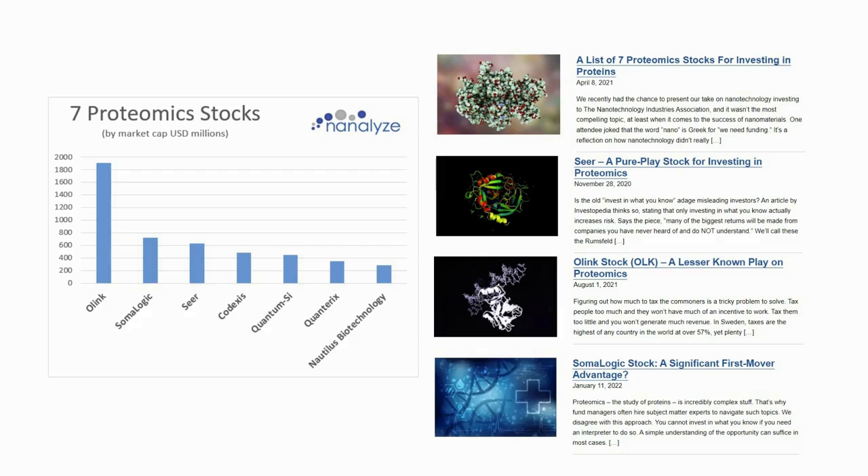Here's a look at seven proteomics stocks we wrote about a year ago. You can see on the right-hand side various articles we've written about proteomics. The top article from April of last year listed these seven firms. We evaluated each and did deep dives on some of them like Seer, Olink, and Somalogic. On the chart on the left you can see how market caps have adjusted based on the bear market, with expectations now more realistic.